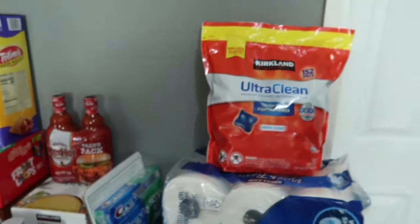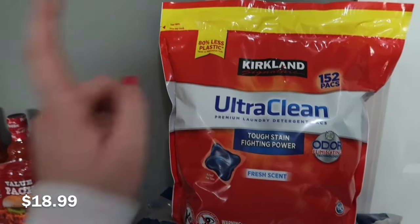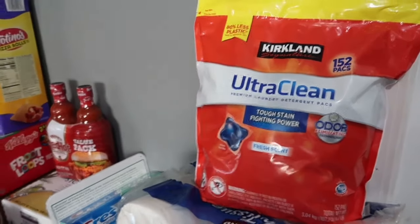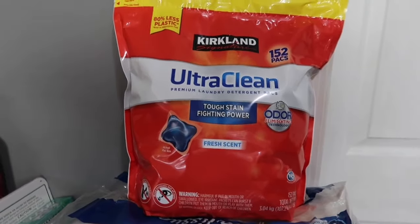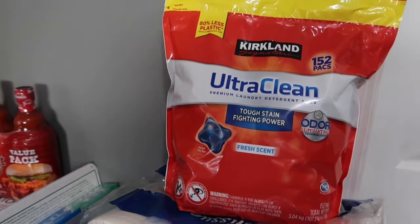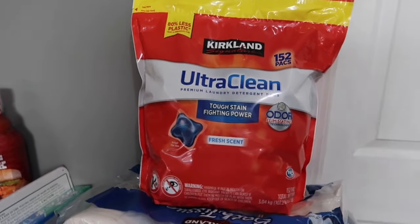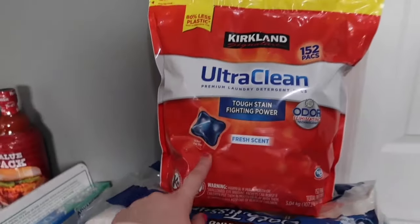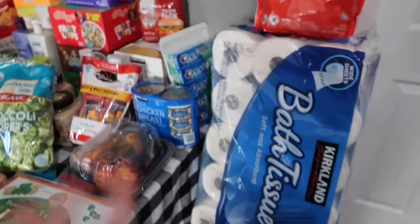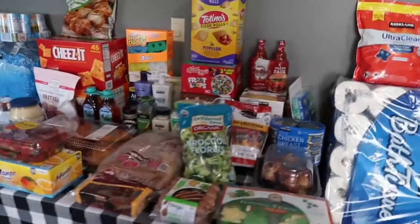For the last couple of non-food items — I picked up this big pack of basically the Costco brand of Tide Pods. For the last year I've been using Tide Powder, but I ran out and grabbed some Tide Pods at the dollar store and really liked them — I thought the scent was a lot stronger. So I wanted to get these to see how we like them. And the last item is this big pack of toilet paper. That is everything I picked up at Costco today.